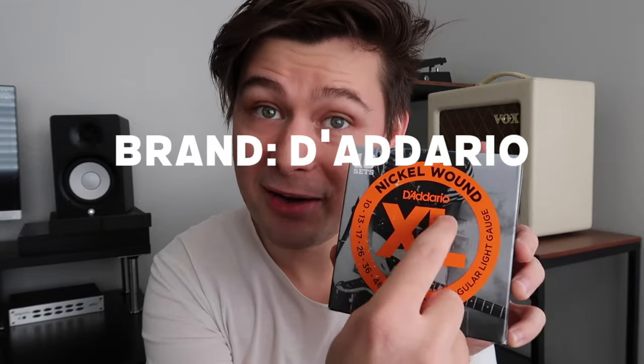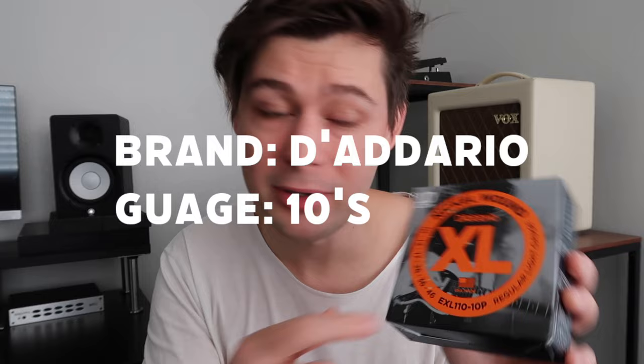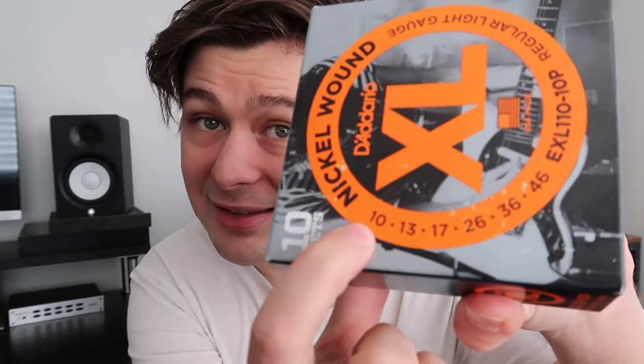I happen to really like these D'Addario EXL 110s — this is just the average, normal, run-of-the-mill string. You can usually get a pack of 10 of these for about 50 bucks. Pro tip: make sure that you not only get the brand right, but the gauge. So if you're gonna buy strings for me, it's D'Addario for the brand, and then 10s — the thinnest string is the 10.